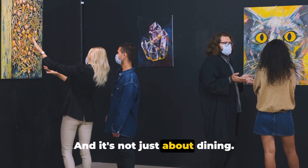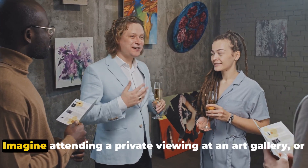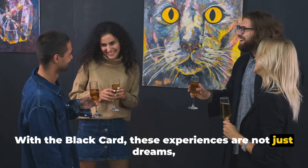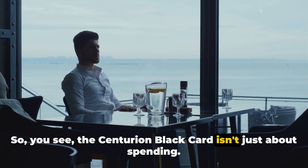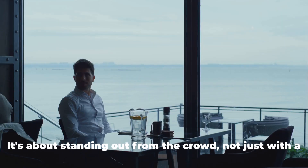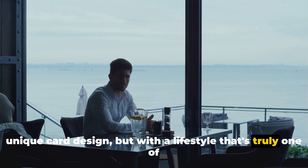And it's not just about dining. The concierge service also gives you special access to exclusive events. Imagine attending a private viewing at an art gallery or getting VIP access to a concert. With the Black Card, these experiences are not just dreams — they're your reality. The Centurion Black Card isn't just about spending; it's about experiences, about access, about standing out from the crowd not just with a unique card design, but with a lifestyle that's truly one of a kind.